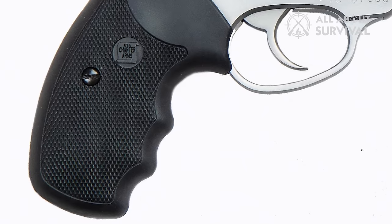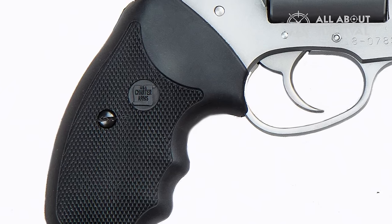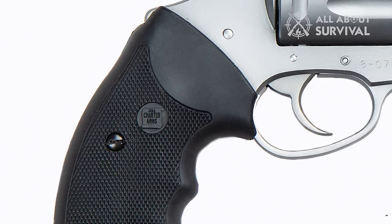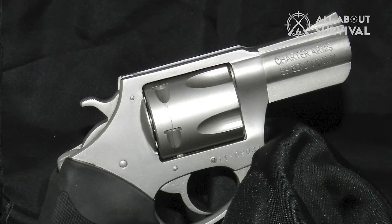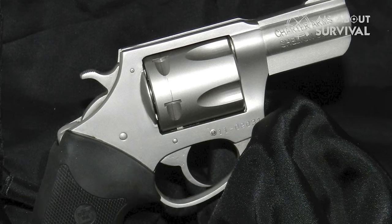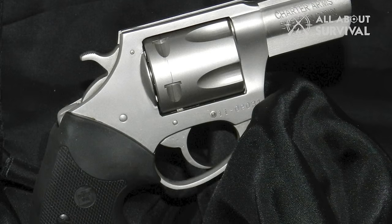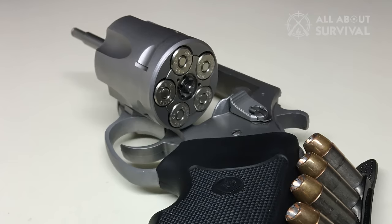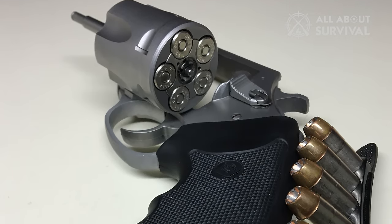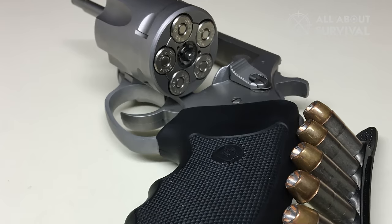However, the Charter Arms Pitbull's recoil packs a punch, but its rubber grips help to reduce felt recoil. Its trigger is not exactly comfortable — it is serrated and has a bit of stacking, but does not interrupt the function of this revolver too much. If policemen are confident in the abilities of this revolver enough to carry it as protection, there is little that ordinary consumers need to worry about. The Charter Arms Pitbull is a reliable revolver more commonly used as a concealed carry than a competitive shooting revolver.